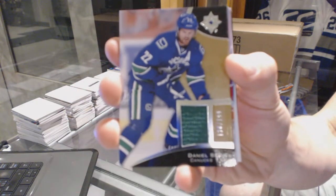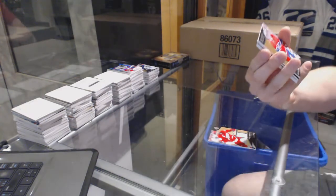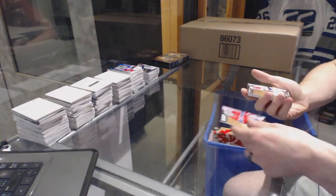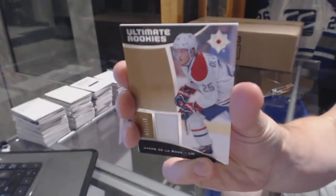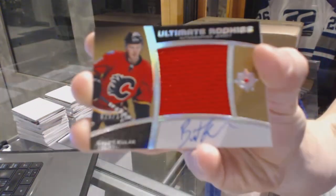We've got a base jersey number 2 of 199 for the Vancouver Canucks, Daniel Sabine. Base jersey number 2 of 199 for the Detroit Red Wings, Henrik Zetterberg. Rookie jersey number 2 of 149 for the Montreal Canadiens, Zach Fucali. We've got a rookie jersey number 2 of 149 for the Montreal Canadiens, Jacob De La Rose. We've got an ultimate rookies autographed jersey number 2 of 149 for the Calgary Flames, Brett Kulak.